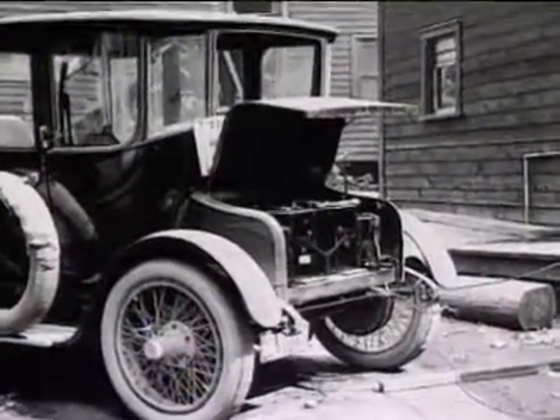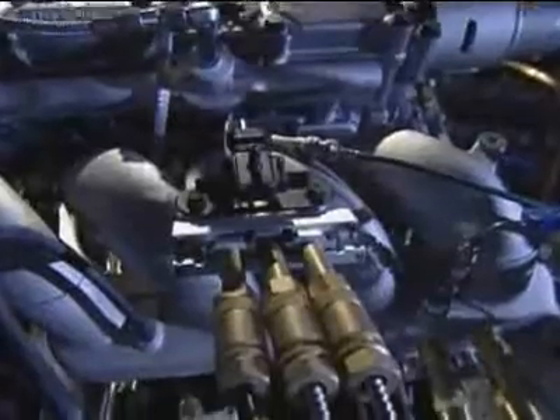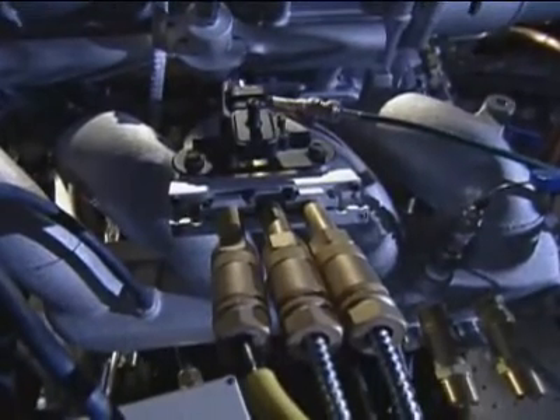The first electric cars appeared a century ago. Since then, the efficiency of gasoline and diesel engines has been significantly improved.